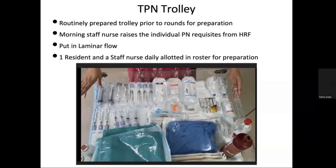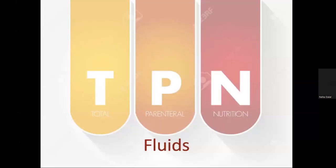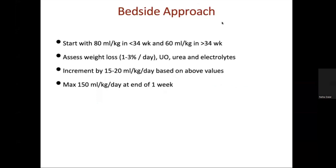After the rounds, one resident and allotted staff nurse in the daily roster prepare the TPN. About 50 percent of TPN is contributed by carbohydrates giving dextrose, 30 percent by lipids, and 10 to 15 percent by proteins. We start with 60 ml per kg in babies more than 34 weeks or more than 1500 gram birth weight, and 80 ml per kg in less than 1500 gram babies. Daily urine output, electrolytes, and weight loss or gain are assessed for further increments.